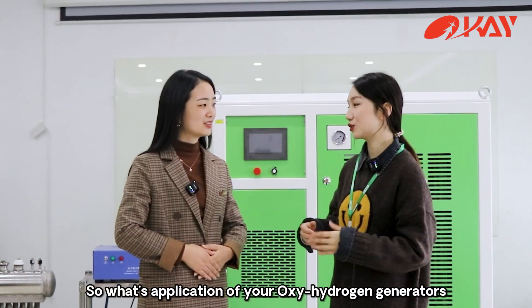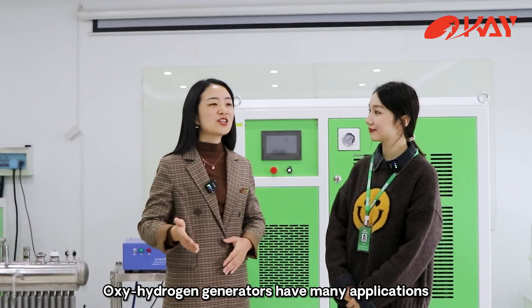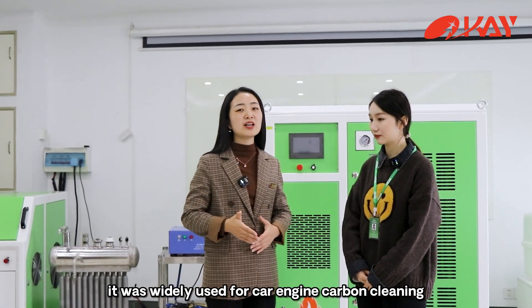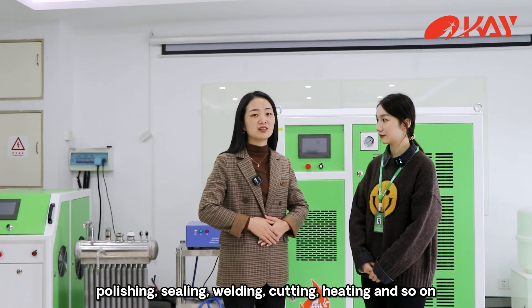So what's the application of your Oxyhydrogen generators? Oxyhydrogen generators have many applications. They are widely used for car engine carbon cleaning, polishing, sealing, welding, cutting, heating, and so on.